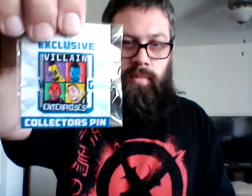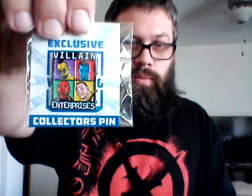Exclusive Collector Pin of the Month — Villain Enterprises, baby. Goes with my socks from last month, my Marty socks. Very cool with all four members of Villain Enterprises right there.